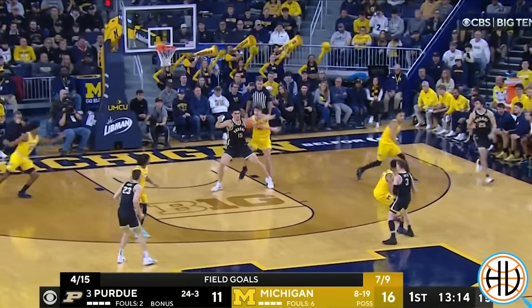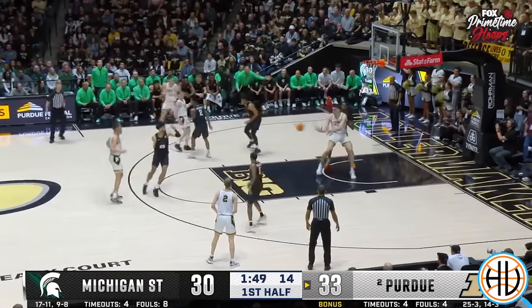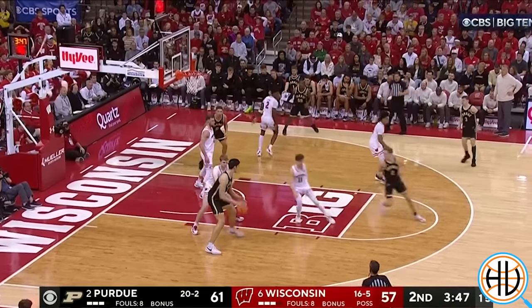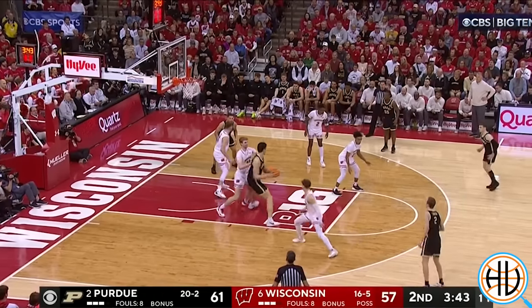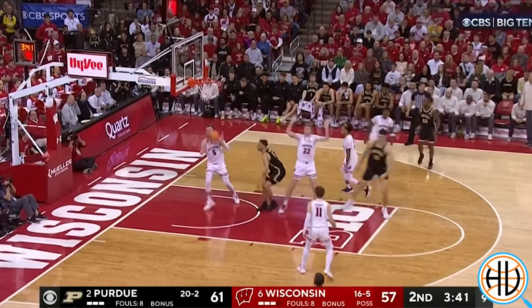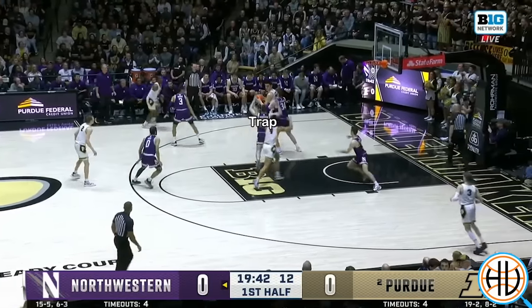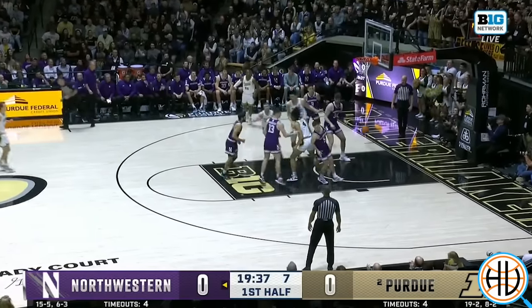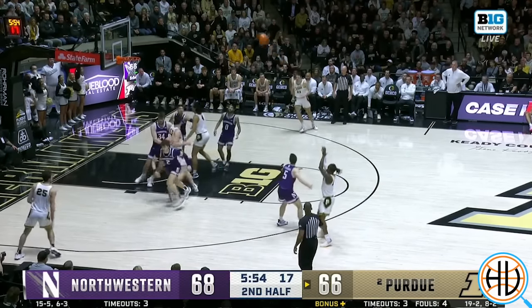While he's putting the ball on the floor a bit more than his sophomore season, he still largely dominates the game without dribbling. This is the play with the most dribbles he's taken all season — five — before hitting a hook shot against Wisconsin. Part of the reason his dribble numbers are so low is the defense doesn't let him bounce it. They usually send a double team long before he can get to his third or fourth dribble, even if he wanted to.